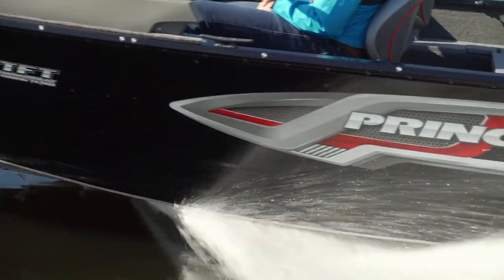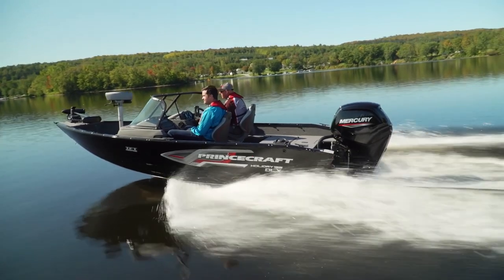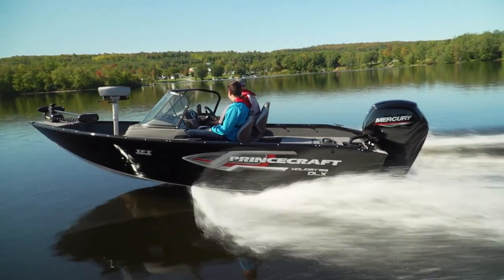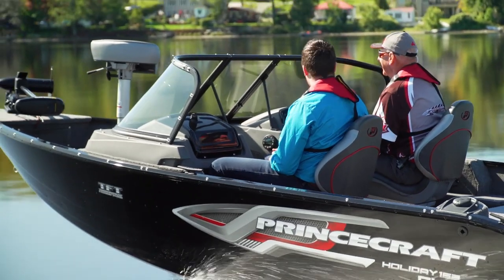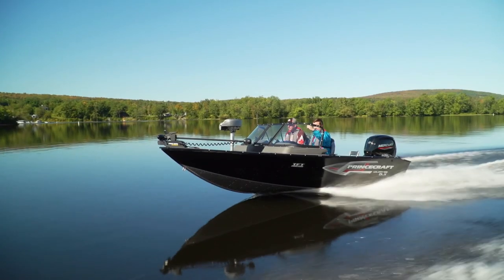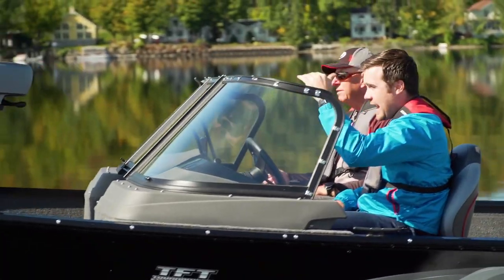3,500 RPM — this is great. We could be out here all day. It's like we're cruising. Comfortable seats. I like the windshield — it keeps your hat on your head. It's getting into a colder season, but I think you could fish pretty well right till the snow. There's a lot of protection here.